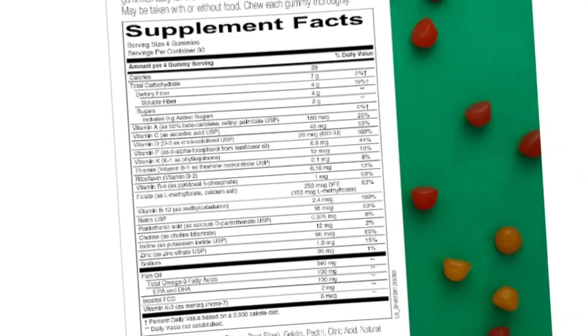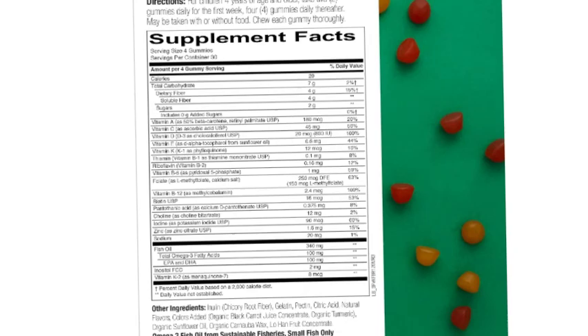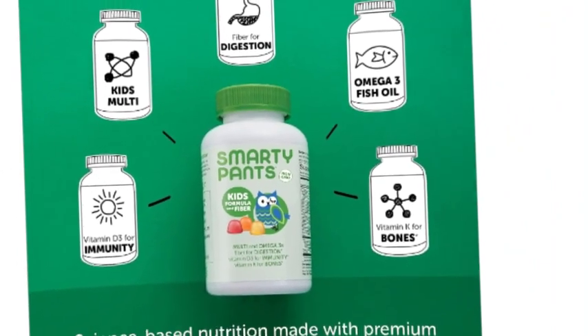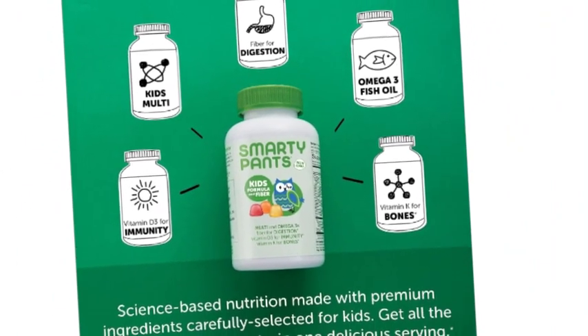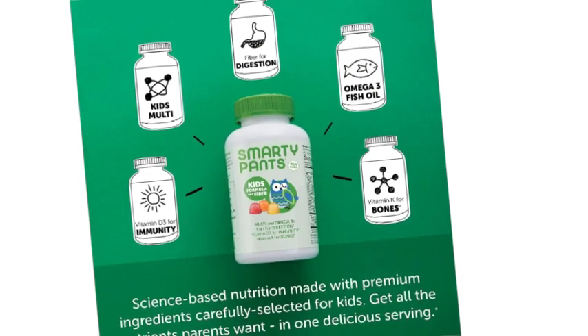Supports gut strength and strong bones, as it contains a dietary fiber supplement with omega-3 EPA and DHA from fish oil, vitamin D3 for bone and immune health, vitamin B12 for energy metabolism, vitamin E for antioxidant support, and iodine for thyroid support.